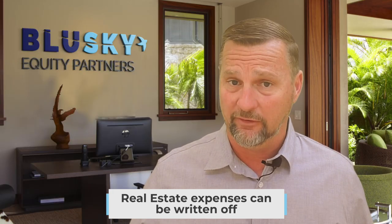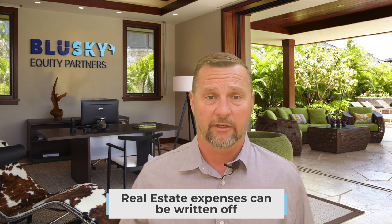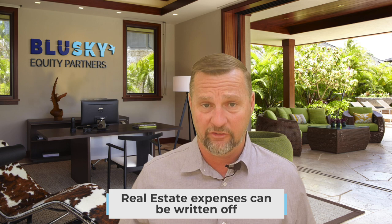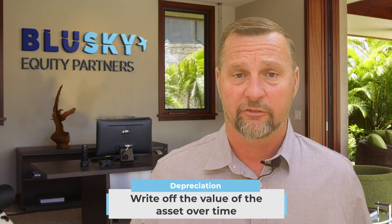One of the biggest benefits to investing in real estate is that you can write off the expenses. Another major benefit is depreciation, which can be accelerated by something called cost segregation. If you've ever owned a rental home, you're probably familiar with depreciation, which means you can write off the value of the asset over a certain amount of time. This reduces the amount of income you actually receive in a particular year — at least on paper — so you're not taxed on all of it.